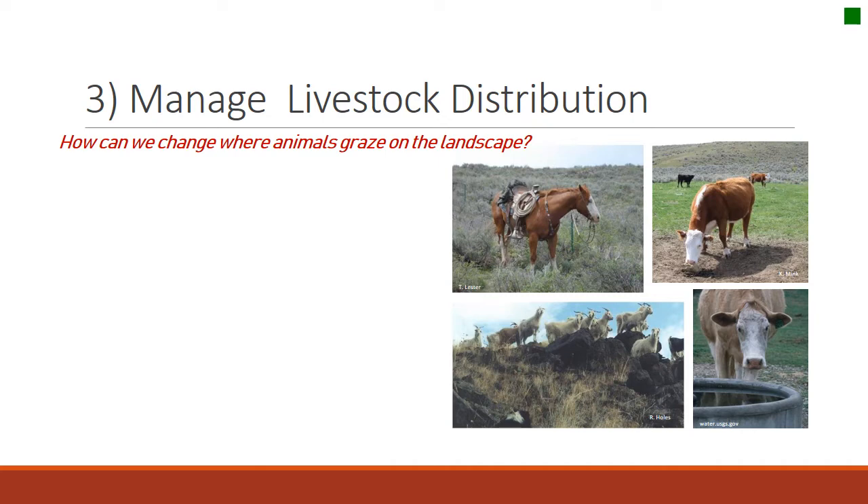The third and really important attribute is managing livestock distribution. Think about livestock and how you might change where they graze on the landscape. The most important thing is making sure you've got water, since animals will graze near water and need a lot of it every day. A lot of people use salt to change animal distribution, though research suggests it's not terribly powerful for changing distribution at a landscape scale.